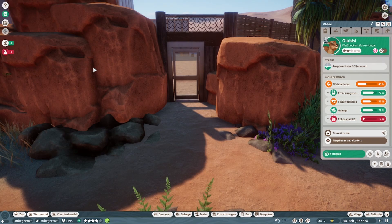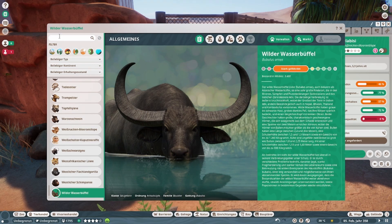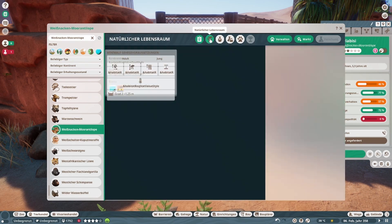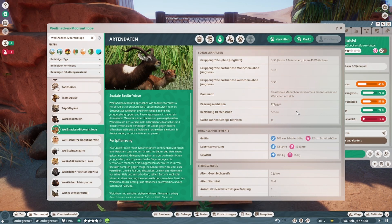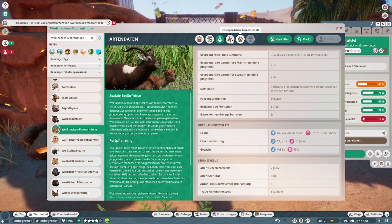Wir warten auf das Männchen, das kommt jetzt auch gleich noch an. Wir gucken uns hier die Zoopedia: 390 Quadratmeter Land, 45 Quadratmeter Wasser, kein Tieftauchen logischerweise. Afrika. Drei Tiere Minimum, bis zu 50 Tiere — das schreit nach riesengroßen Gehegen. Wahnsinn.